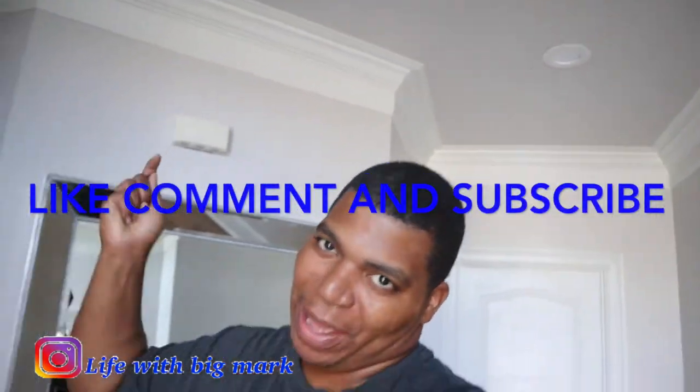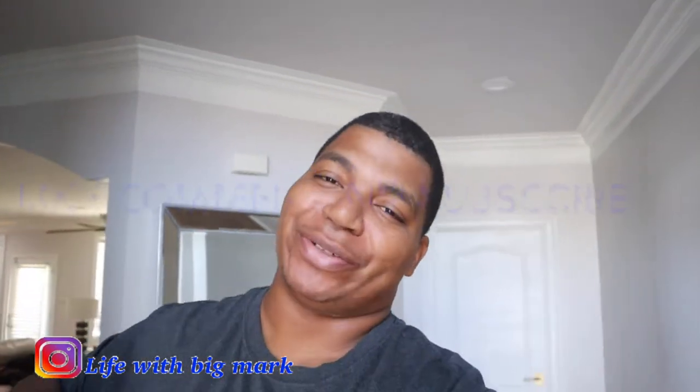What up YouTube, back at you with a new video. I know it's been a long time since I made a video. Life, man — you know, sometimes life holds you and you gotta deal with your life. So that's what I had to do — deal with my life. But yeah, back at y'all with a new video.